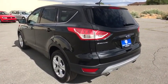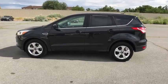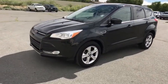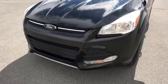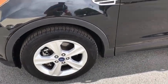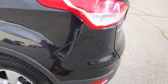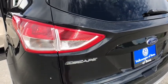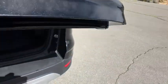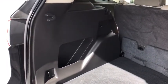Searching for a dependable vehicle that looks great too? You found it, so stop in today. The 2015 Ford Escape.